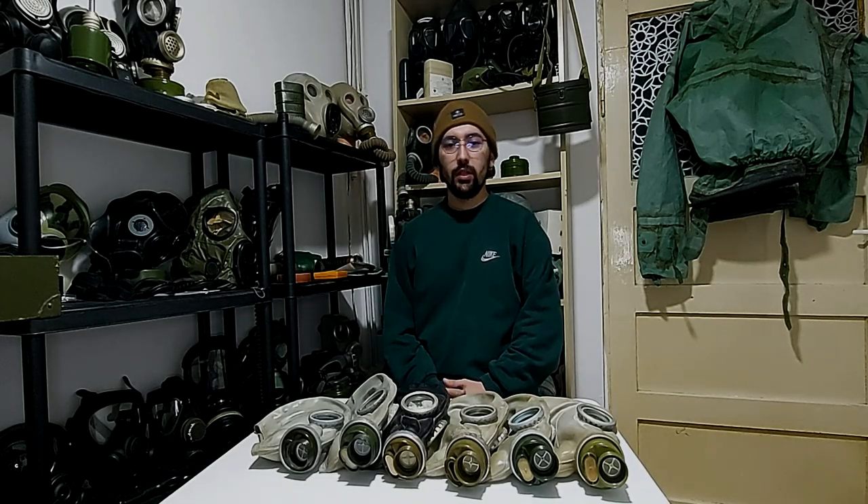Hello everyone and welcome to my channel. My name is Robert and today I'll discuss the GP5 confusion.